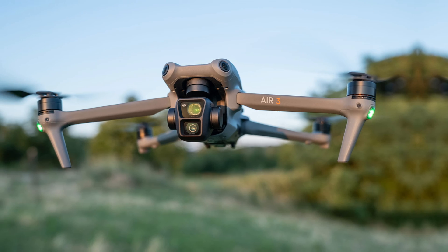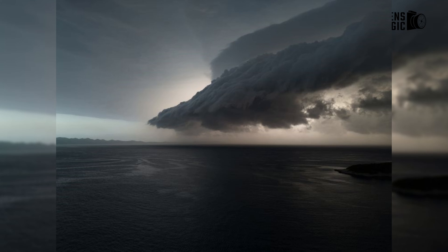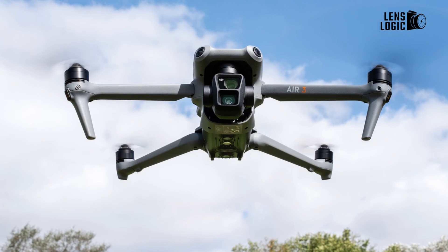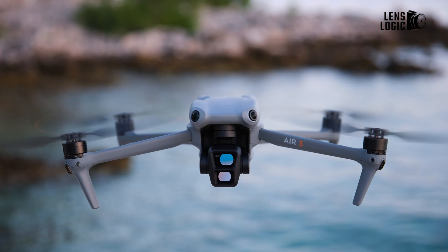Even the newly launched DJI Air 3 offers better still image quality with superior details compared to the Mavic 3. Therefore, there is a high probability that we will see the same 48-megapixel lens used in the Air 3 on the Mavic 4 Pro.